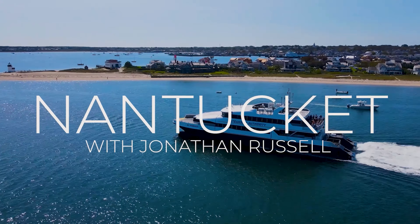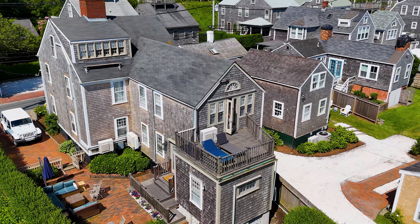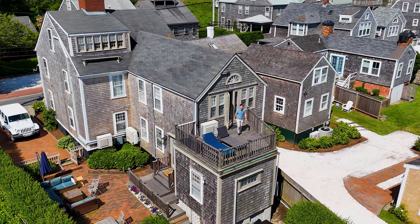Nantucket is a beautiful island. That's why so many people come from far and wide to spend time here. Now we're about to show you some of the most incredible properties this island has to offer.